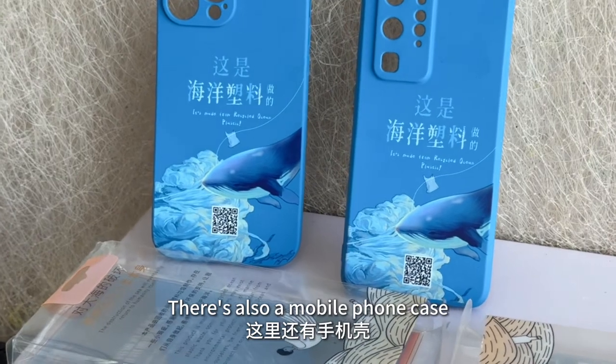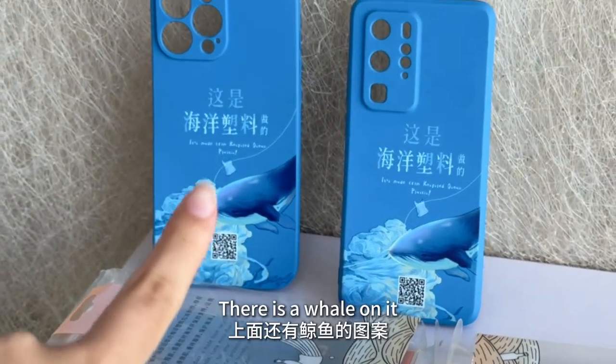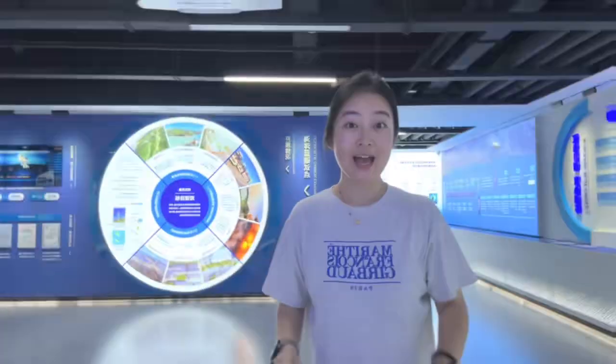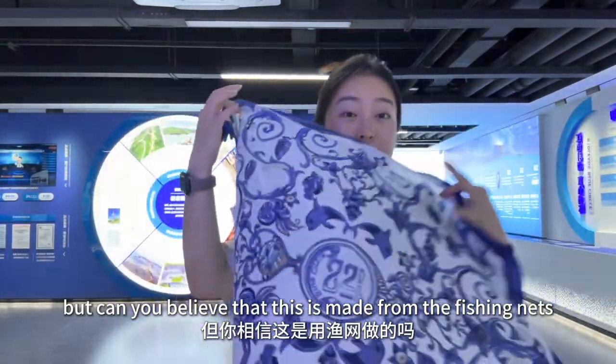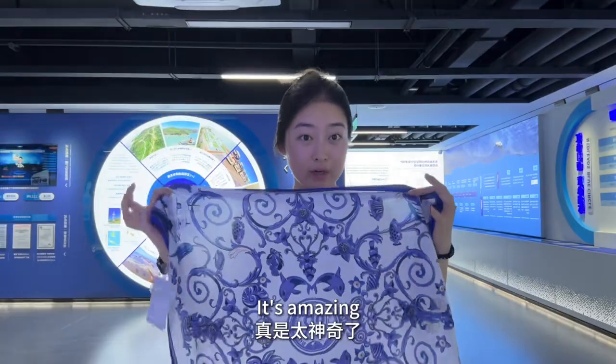There is also a mobile phone case here. Look, there is a wire on it. I love the scarf, but can you believe that it is made from fishing nets? It's amazing, right?